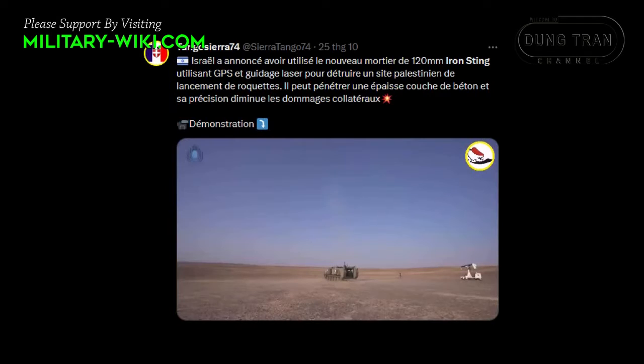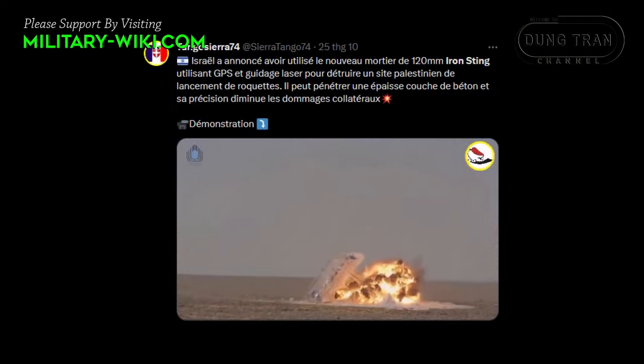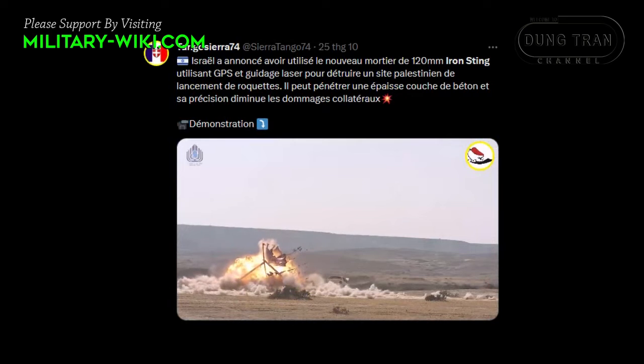It features dual guidance — laser and GPS — allowing for precise strikes, including in urban areas, minimizing the risk of collateral damage.